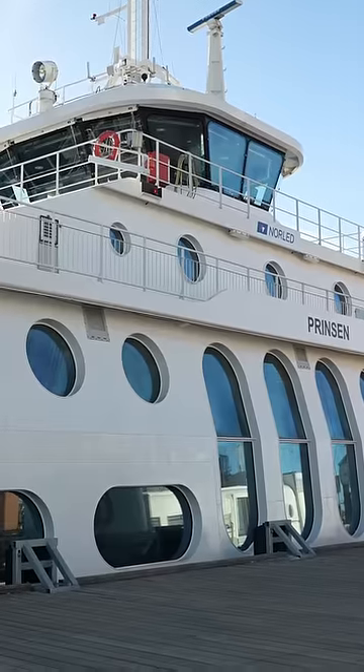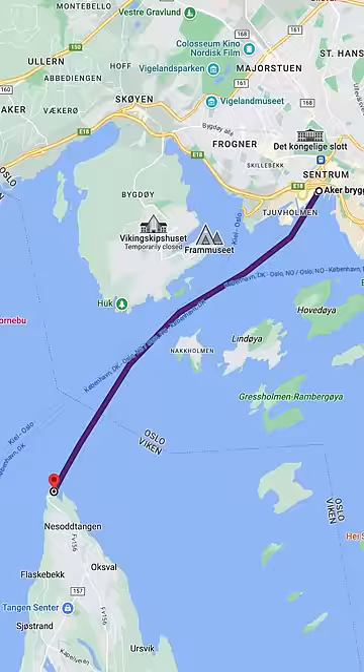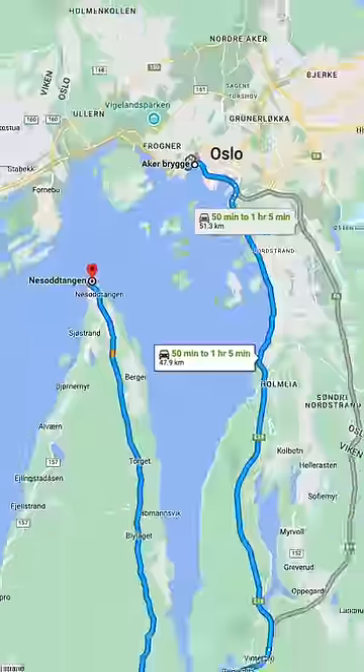This electric ferry in Oslo is great. It connects the peninsula of Nesotangen to the city. The trip takes less than 25 minutes, which is much faster than driving.